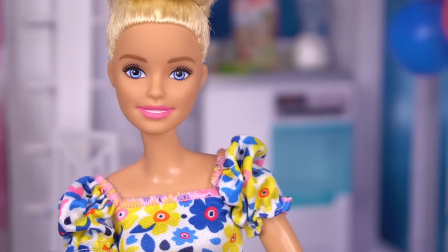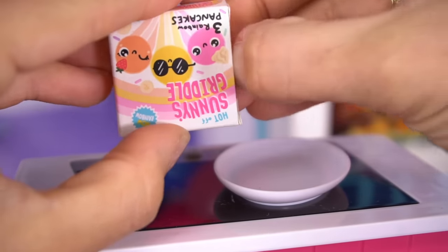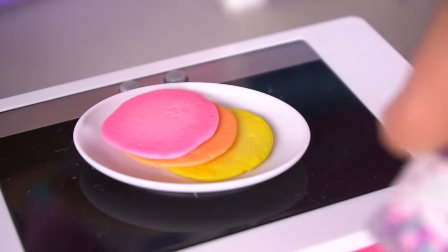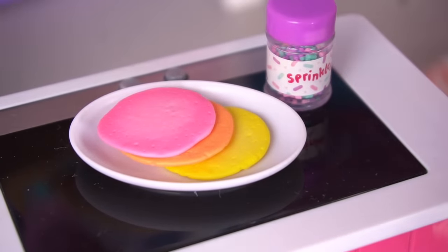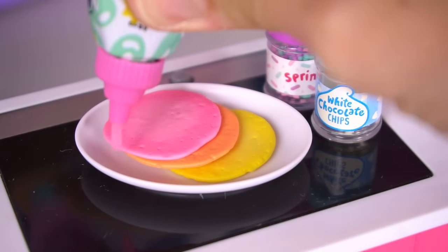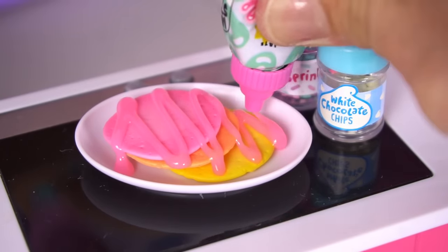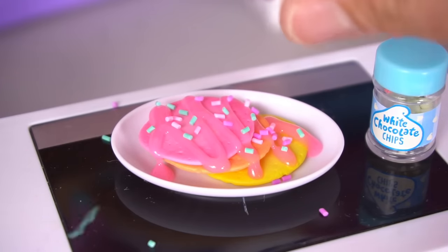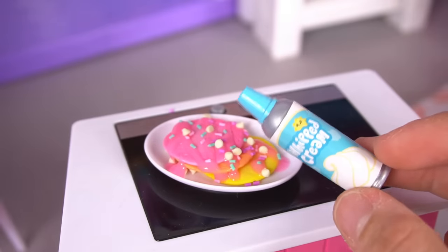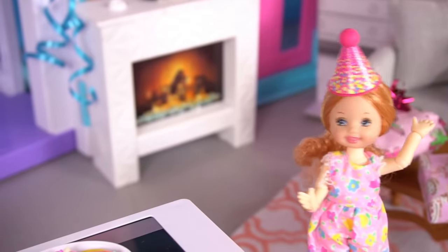We're going to make her unicorn pancakes. First of all, I've got the pancakes and we're going to use the ones that are already made today. Orange pancake, a pink one, and a yellow. We're going to also use some rainbows, birthday sprinkles, and some white chocolate chips. We're going to add some syrup, and because it's her birthday, we're going to add this special pink syrup and rainbow sprinkles and some white chocolate chips. Now it's time for some whipped cream. These unicorn pancakes look delicious, mama. I'm going to go get her.